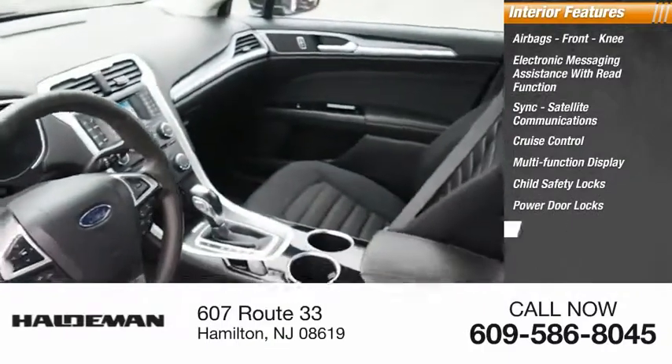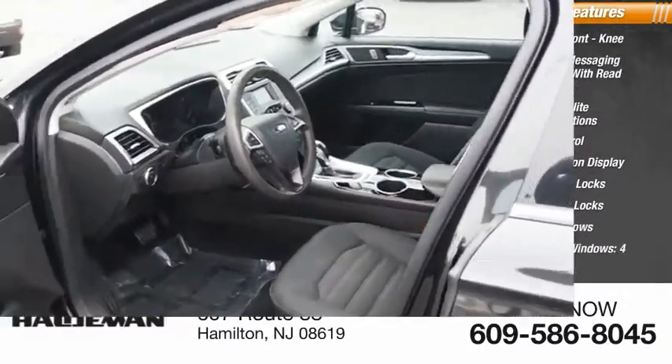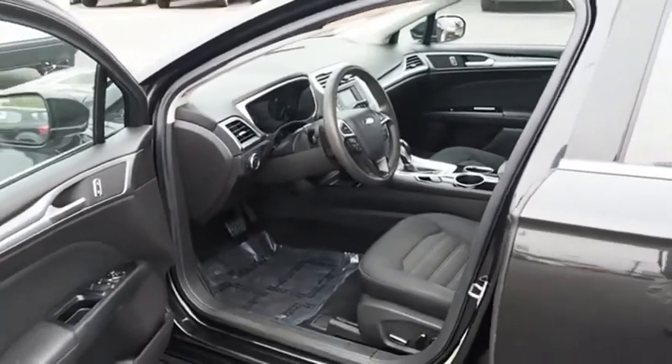Power door locks, power windows, one-touch windows — four — and tachometer. A vehicle like this doesn't come along every day.